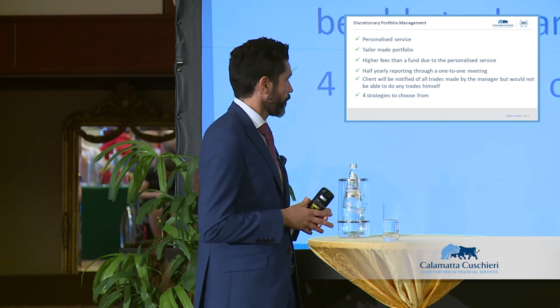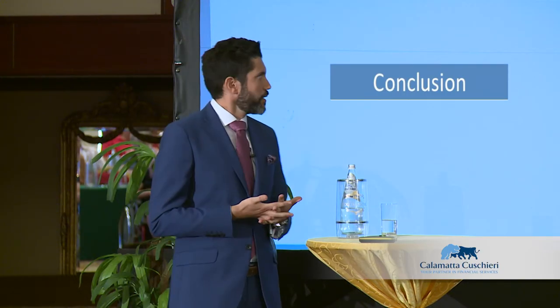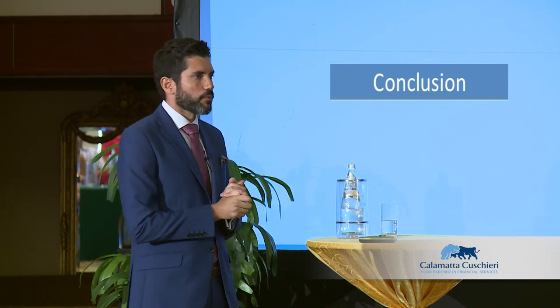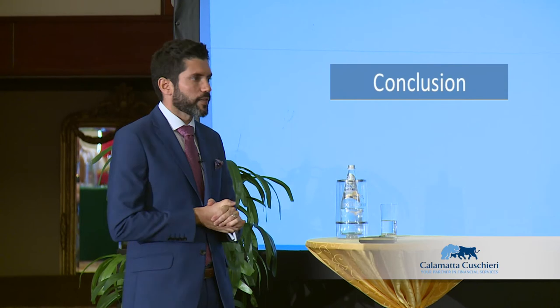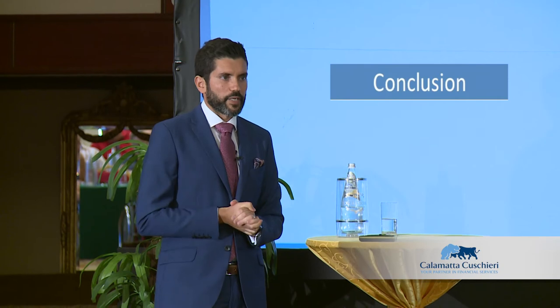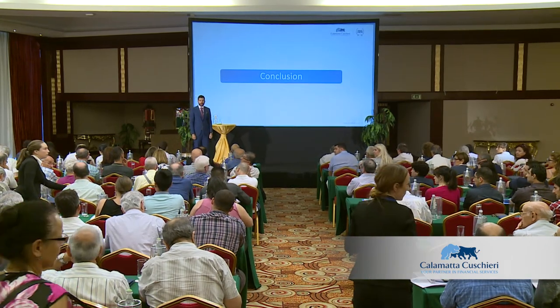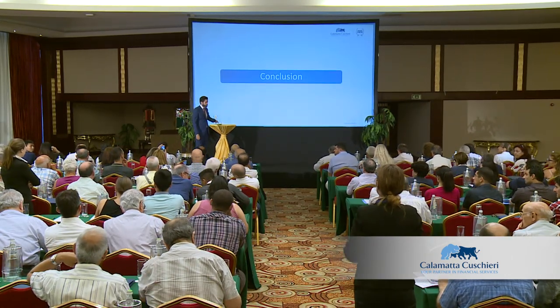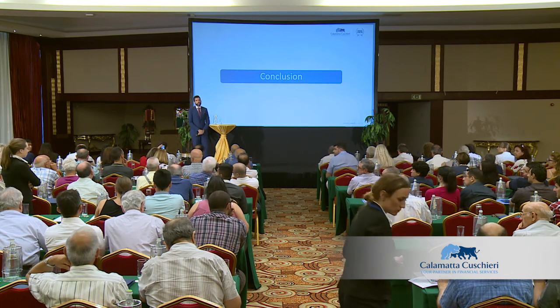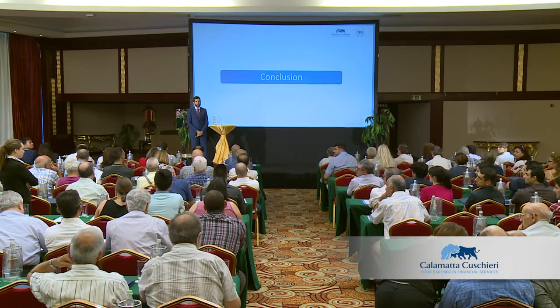To summarize, we've covered individual funds, the mechanics of funds, how to build your own portfolio, and our market outlook. At this point we can take any questions. One audience member asks: do you have any indications on the future price of oil, because at the end of the day everything comes down to energy?